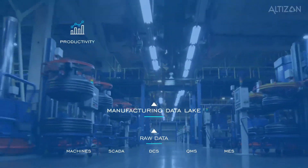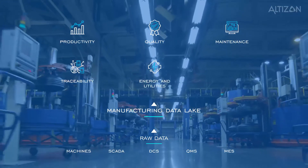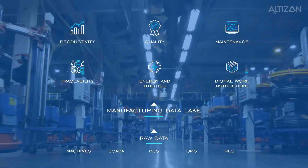The platform includes six applications: productivity, quality, maintenance, traceability, energy and utilities, and digital work instructions.